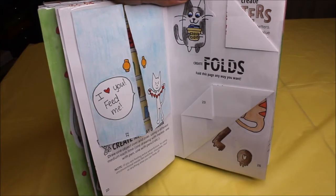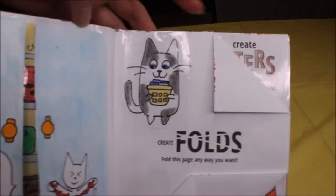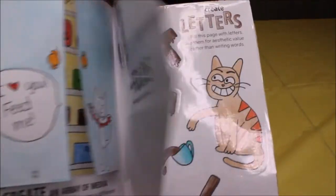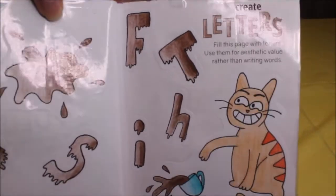The next page is create folds — I folded the paper over and drew a little kitty folding his laundry. The next page says create letters, and I have a cat spilling coffee where all the letters are made out of coffee.